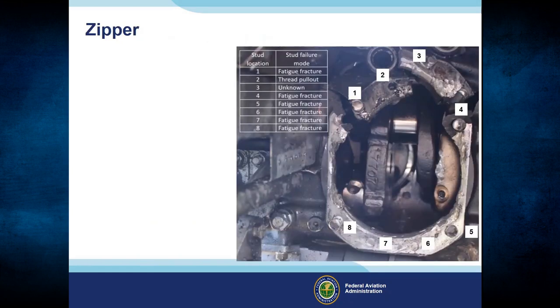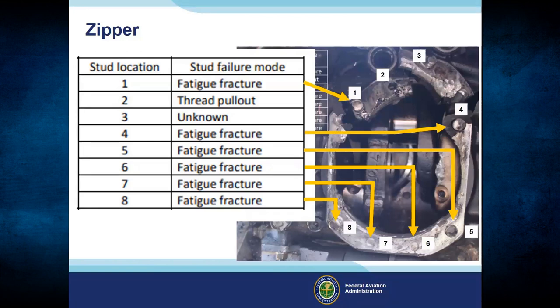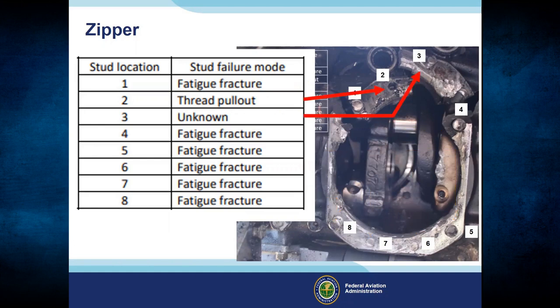This slide illustrates the failure cycle of the cylinder hold down bolts — it works like a zipper. When one bolt fails, it pulls more stress on the others until they fail too. These bolts failed in fatigue from being loose. Two failed instantaneously due to the rest failing in fatigue first. The crankcase probably failed after the cylinder liberated the rod and piston as it blew through the big hole in the cowling.